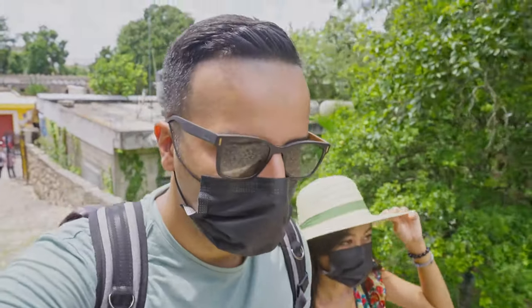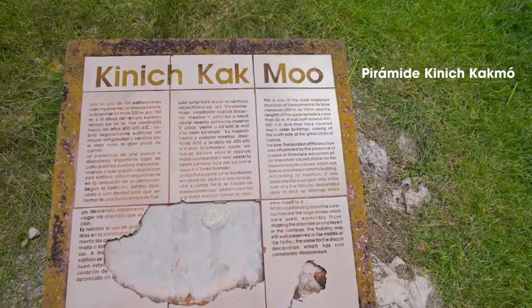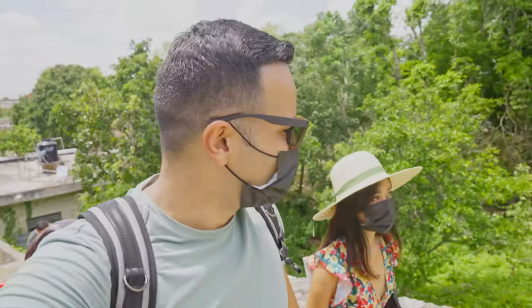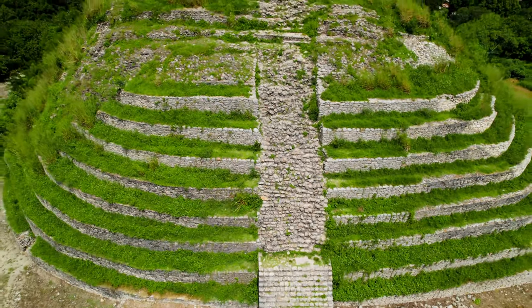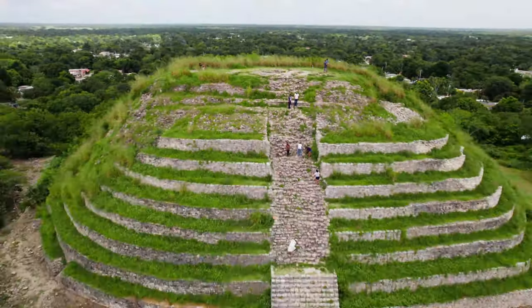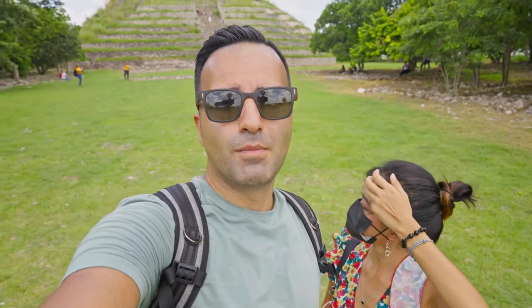Now we're heading up the biggest pyramid here in Izamal, called Kinich Kakmo. What's incredible is that it's right on the side of the street — you're walking past yellow buildings and suddenly you see this big pyramid. It was built between 400 and 600 AD, so it's very old. And what's cool is that it's completely free — you just walk in and climb up.